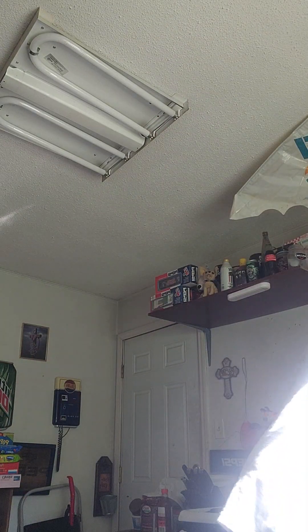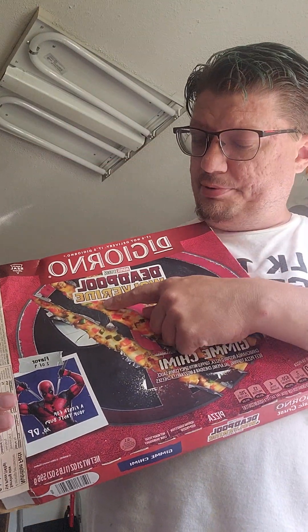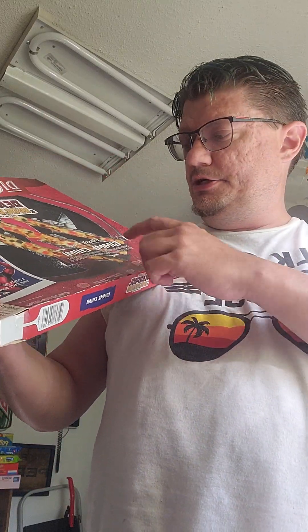I'll show you guys the cover again — it is the DiGiorno Deadpool Wolverine edition chimichanga pizza, which is chimichanga-inspired. Really good. There's another one I got in there to try out later, and I'll get a couple more of these pizzas as I go. There's one I won't try — it's Deadpool's favorite or something like that, but it's basically pineapple and olives, and I'm not much on olives, so I won't be giving that one a try. But I'll try the other ones.